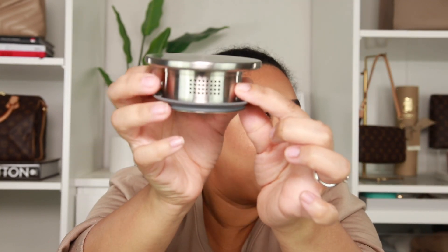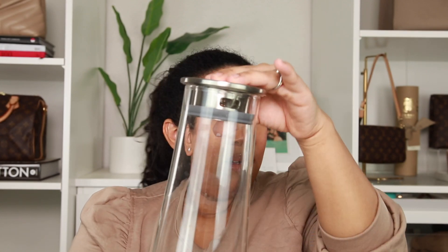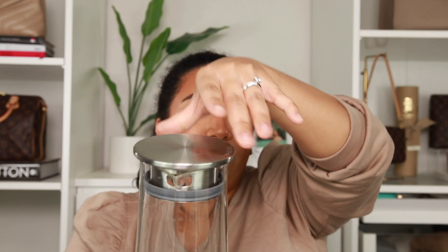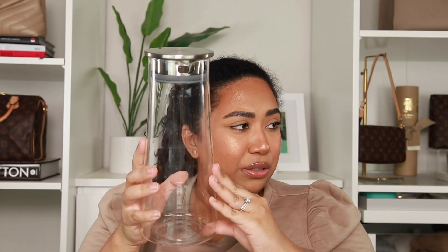It has two openings: little dots for a smaller pour and a bigger opening for more liquid. You push it down and it stays, then you pour. It does say never hold it from the lid — always hold the actual carafe. Really nice, really practical, doesn't take up too much room in your refrigerator.